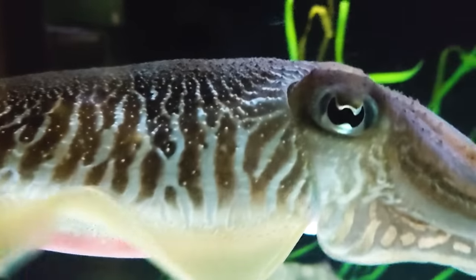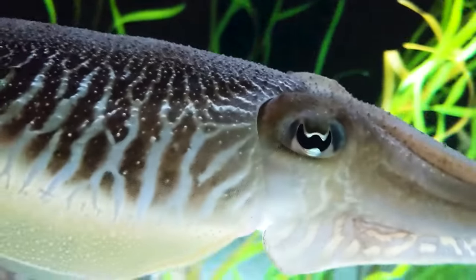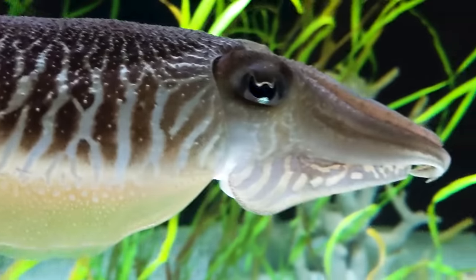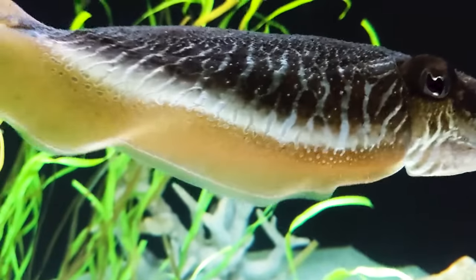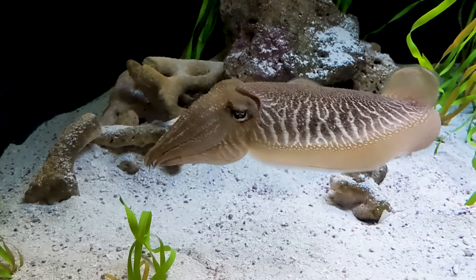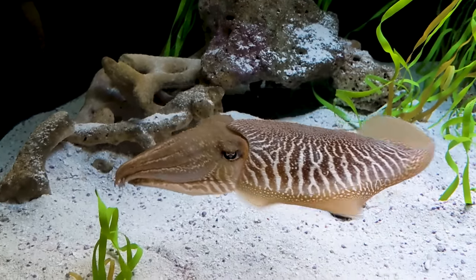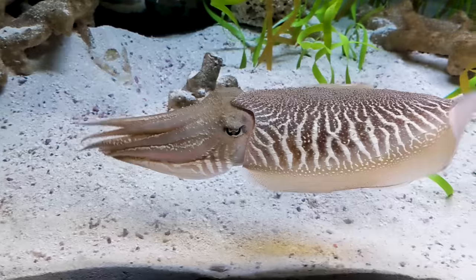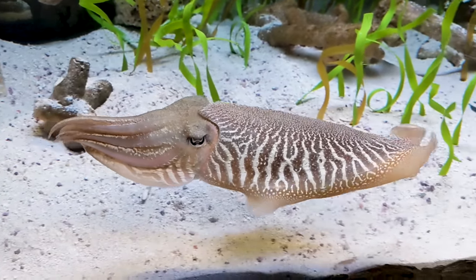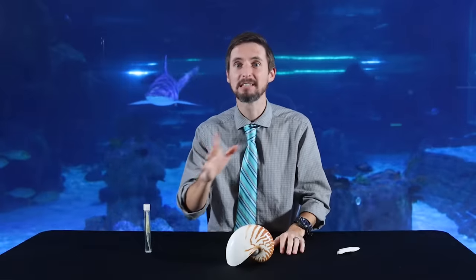As a cephalopod, they have camera-style eyes like vertebrates but with a completely different origin, and they arguably work even better. And their brain is absolutely next level — among invertebrates only the octopus can rival them. How smart are they? We don't even know. This is an alien. They come from another world. We simply have no idea what is going on in their head feet. But we know it's a lot.